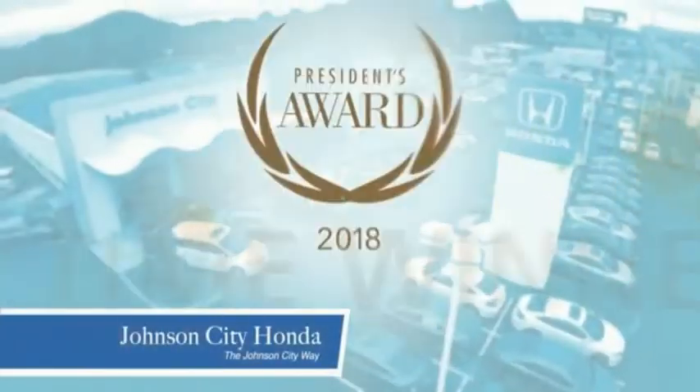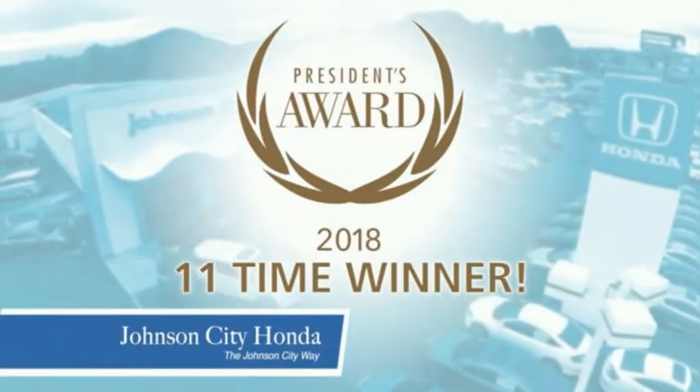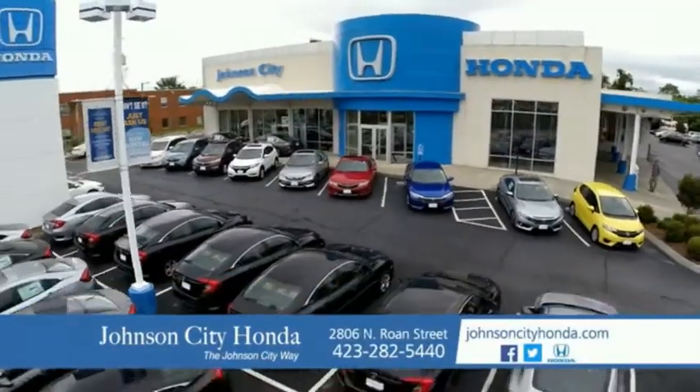There's a reason Johnson City Honda is the area's only 11-time President's Award winner. We love our customers and the great products that we sell. That's the Johnson City way.